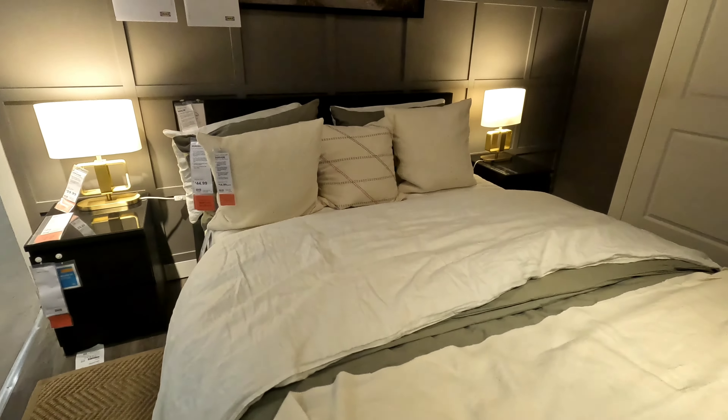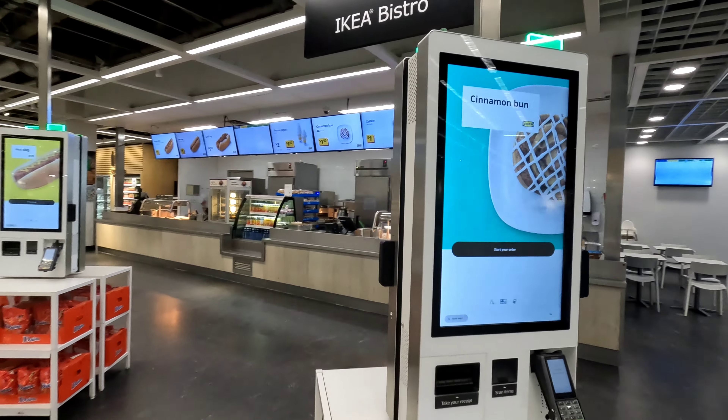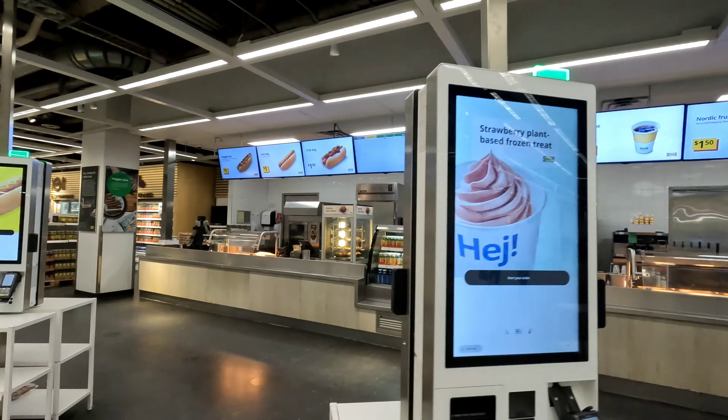Now I'm gonna take a nap on this bed for a bit. There's also a little bistro where they sell hot dogs, cinnamon buns, and ice cream — well, it's actually frozen yogurt.